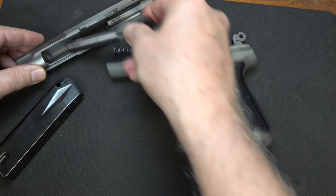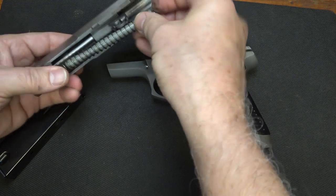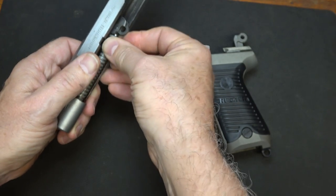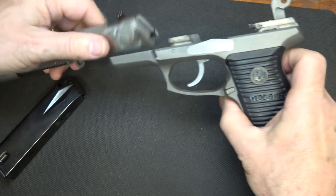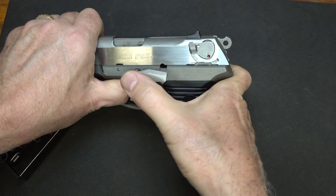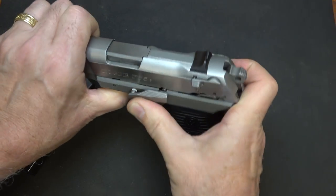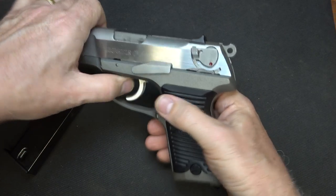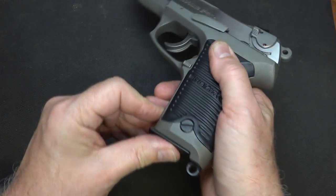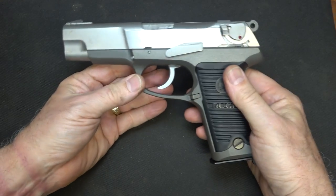For reassembly, drop in your barrel, bring the link back, put in the guide rod, and bring the slide back over into position and snap it in. You just have to find that little notch. When you insert the magazine, it will return the projector. Function check — and we're good to go.